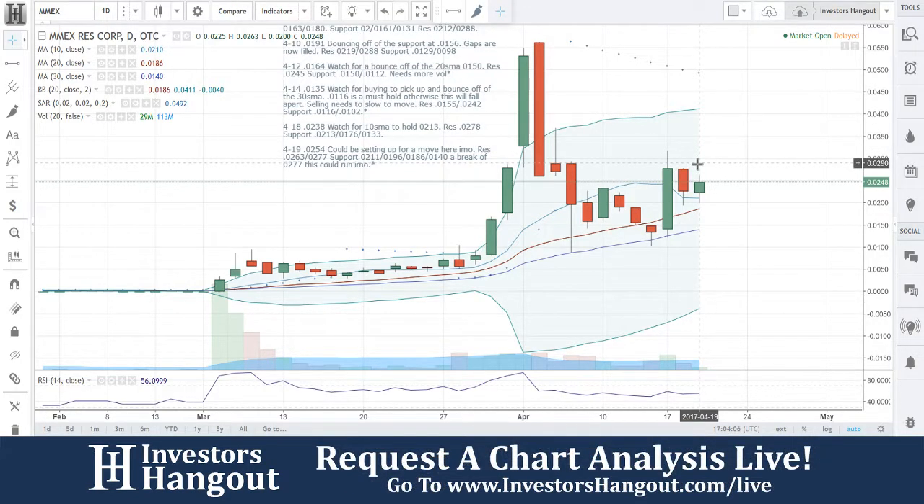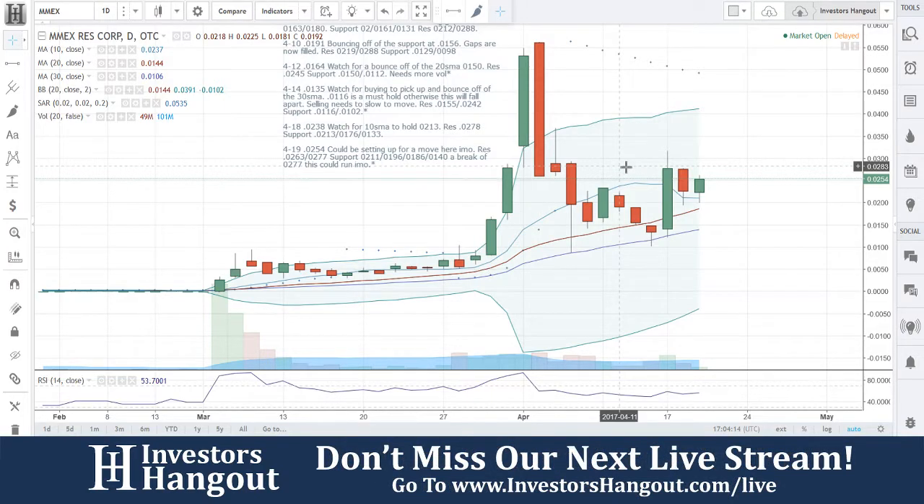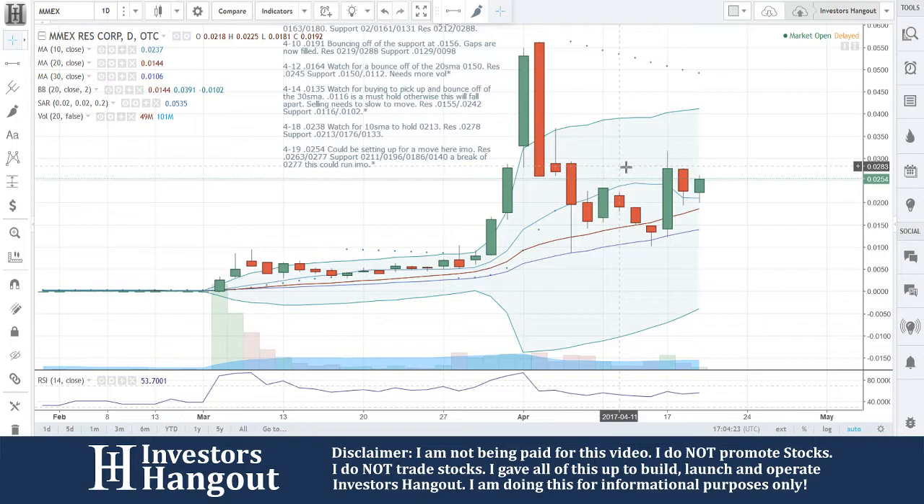Tracking it down here at the bottom is always key. The 0254 could be setting up for a move here, in my opinion. Resistance at 0263 and 0277. Support at 0211, 0196, 0186, 0140. Those are the moving averages with one just under the 10-day. A break of 0277 — this could run. Avoid gaps.